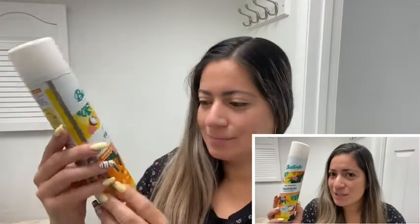I love that this is the tropical exotic coconut scent — it's super refreshing and has a beautiful, beautiful scent. As you can see, it's super easy to use.